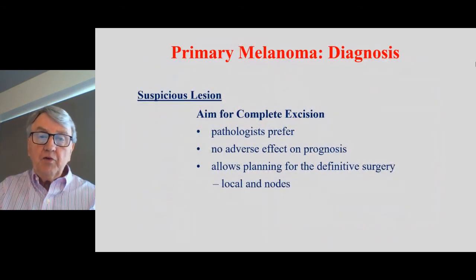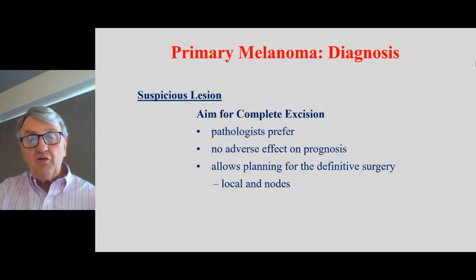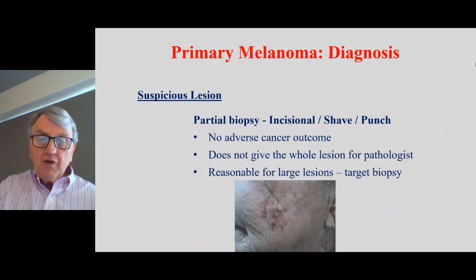When we see a suspicious lesion, the aim is for it to be completely excised. Pathologists want to look at the whole mole or lesion. There's no adverse effect from having it cut off, and it's very important because it assists us with planning the best treatments with respect to surgery and lymph node treatment. Some patients present a situation where it can be very difficult to remove the whole melanoma, so they'll get a partial biopsy — a shave or punch biopsy, or an incision into the melanoma. There are no adverse effects from doing that, though pathologists prefer the whole lesion. Sometimes, as with a large lesion on the cheek, biopsy needs to be targeted because removing the whole lesion would require fairly major plastic surgery reconstruction.